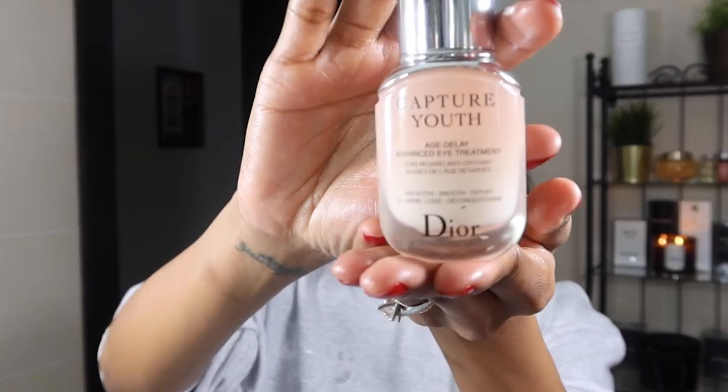Now I'm going to go in with my eye cream — one of my favorites. It's by Dior, also from their Capture Youth range, and it's the Age Delay Advanced Eye Treatment. I go in with one small pump on my ring finger, gently warm it up, and tap it in very gently. Always be gentle with the skin around your eyes. I also apply it on my top lid because that skin needs loving too — I find it strange that some people skip the top lid.